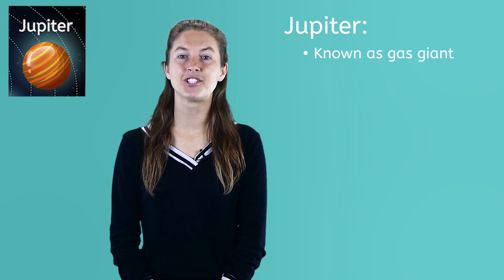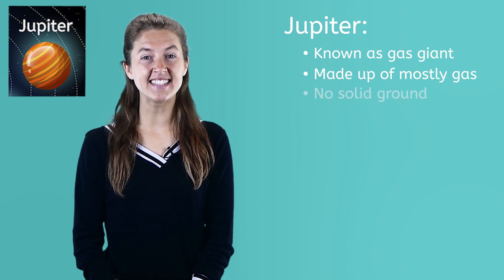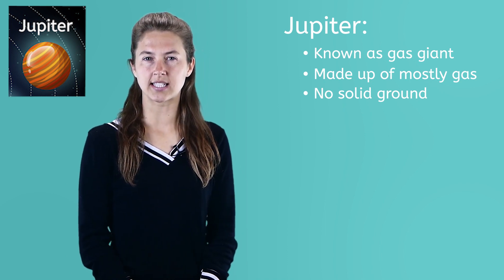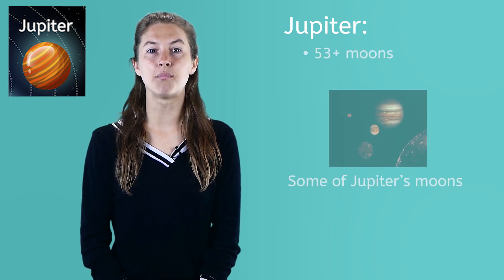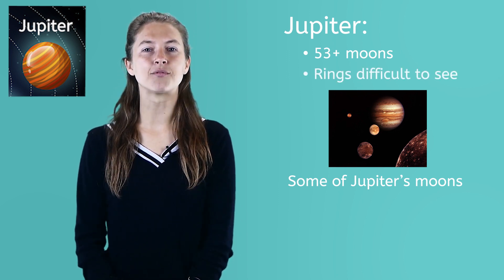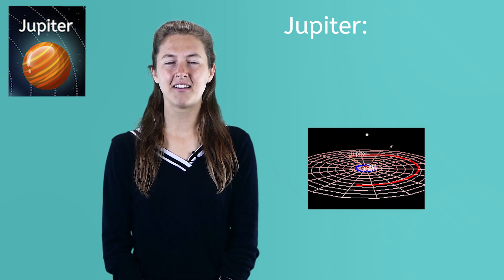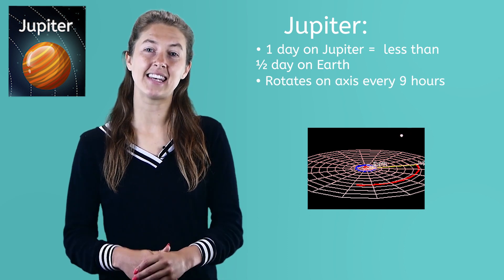The fifth planet from our Sun is Jupiter. Jupiter is known as a gas giant because it is made up of mostly gas. You can't stand on Jupiter because there isn't any solid ground. Scientists have also sent several probes to Jupiter to study things like its temperature and what it's made up of. Jupiter also has the most moons at 53 and counting. More may be discovered as we continue to study Jupiter. Jupiter also has rings but they aren't easy to see. Jupiter is one fast-spinning planet. One day on Jupiter is less than half an Earth day because it rotates on its axis every nine hours.